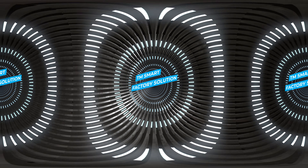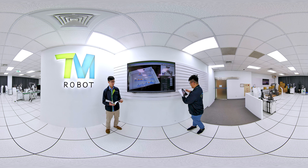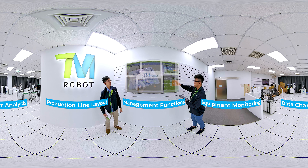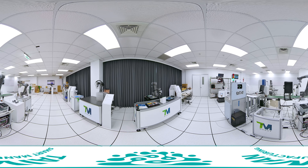The TM Smart Factory Solution is a series of factory management and productivity hardware and software solutions that provide equipment monitoring, data chart analysis, production line layout, and management functions. These help users leverage data to improve productivity and bring about digital transformation.